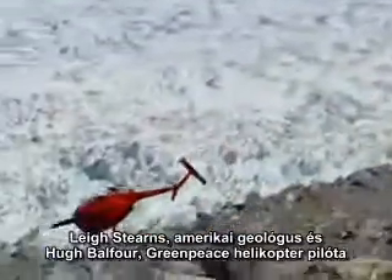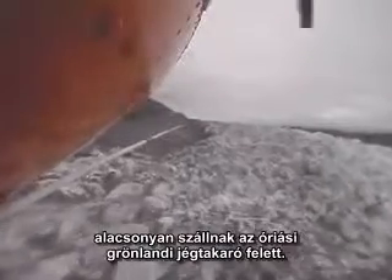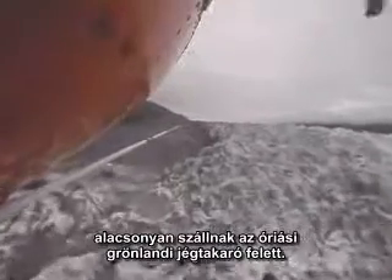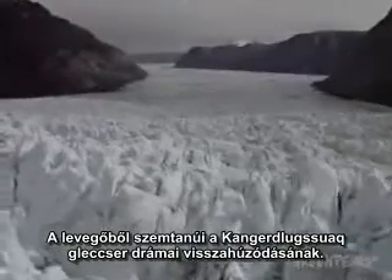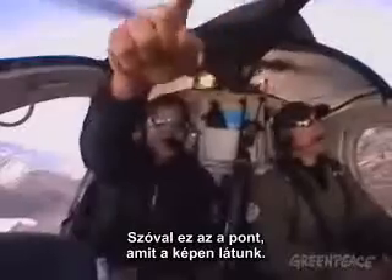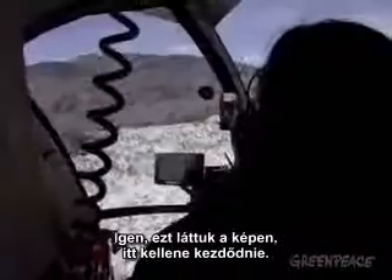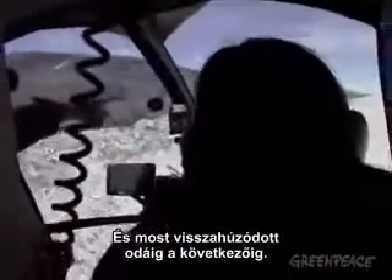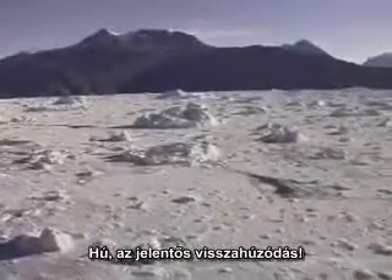American geologist Lee Stearns flies low over the vast Greenland ice sheet with Greenpeace helicopter pilot Hugh Balfour. From the air, they witness the dramatic retreat of the Kangalusuak Glacier. This point is where we have it on the map — that's where you have it, the base being right here. And now it's back to that next one, which is nearly two nautical miles. That's a lot of retreat.